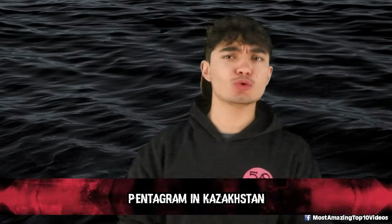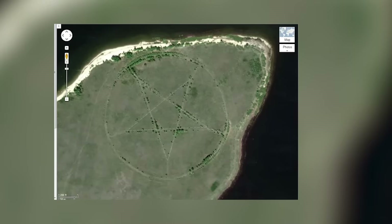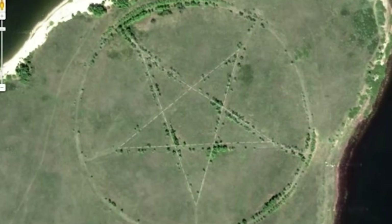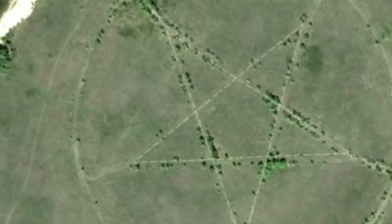At number 5 is the pentagram in Kazakhstan. A giant pentagram was spotted in a field in Kazakhstan on Google Street View — a massive five-pointed star with a circle around it, carved into the earth, spanning about 1,200 feet across. It's like something out of a mystery novel or a supernatural flick. People on the internet lost their minds over this finding, thinking it concealed dark stuff like devil worship or secret cults.